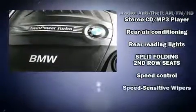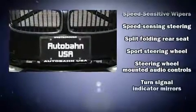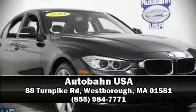A Carfax history report indicates just one previous owner. Our knowledgeable sales staff is available to answer any questions you might have. Come on in and take a test drive.